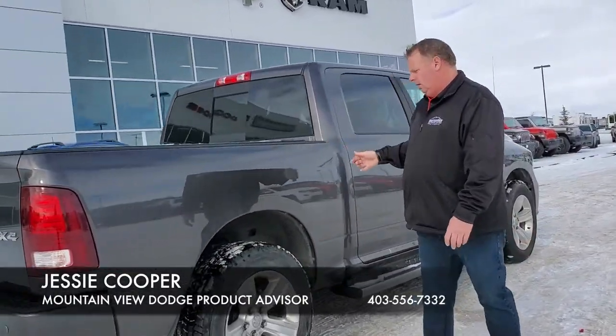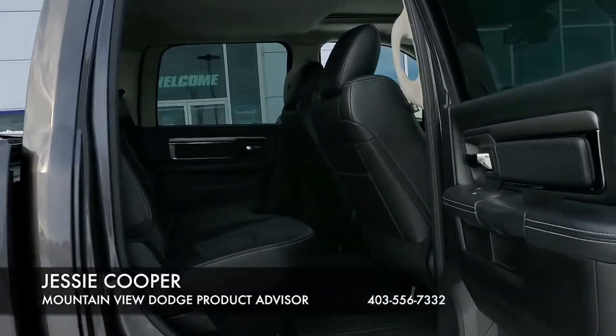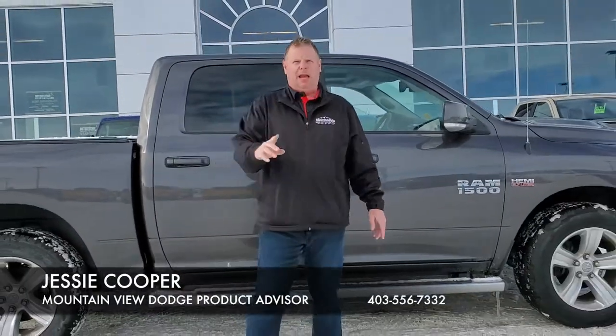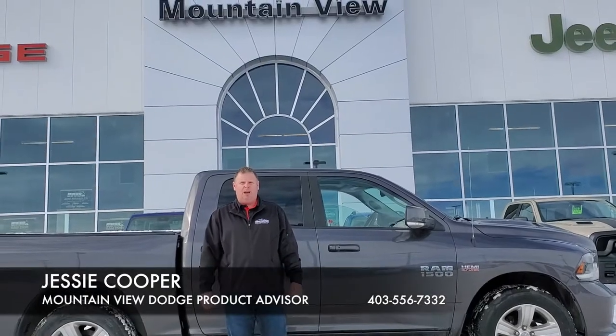With the granite gray, with our chrome alloy wheels, looks fantastic folks. There is room for days in these vehicles. Comfort is bar none the best in the market. Come on down to Mountain View Dodge and get into this certified pre-owned vehicle.